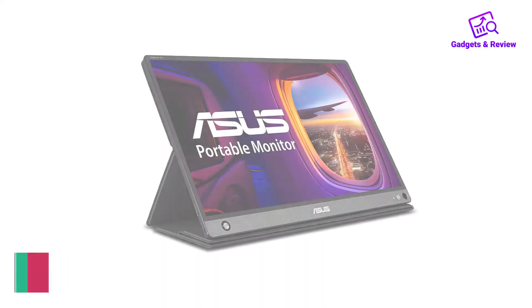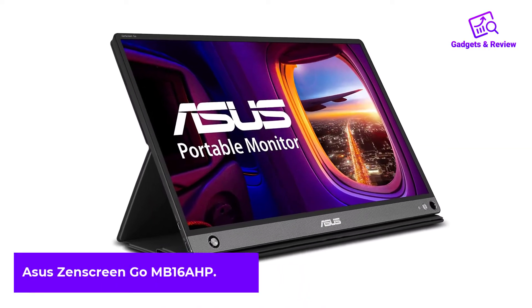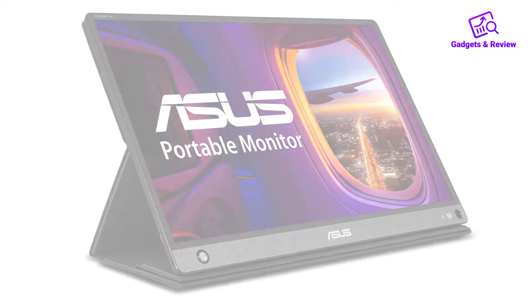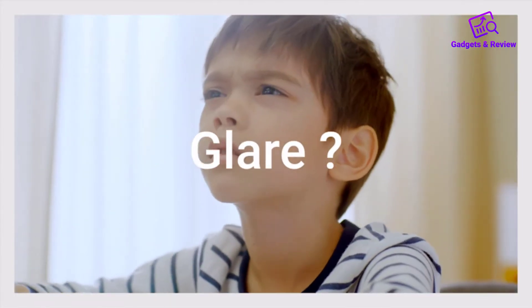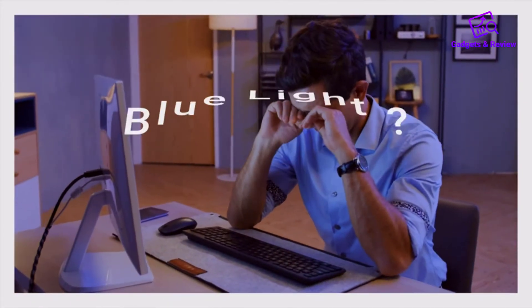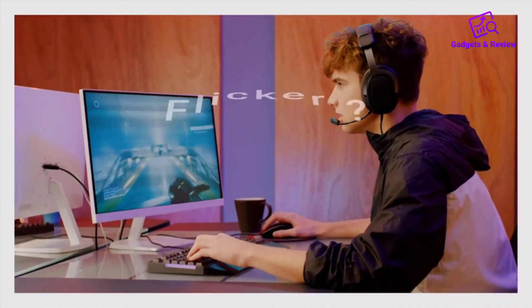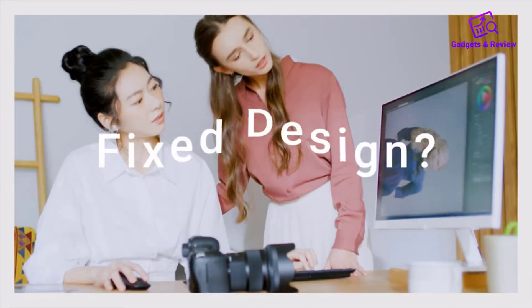Number 1: Asus ZenScreen Go MB16 AHP. Asus has been making portable monitors for years and it shows. The company sells a range of different models, and the ZenScreen Go MB16 AHP is the better choice for most people and one of our top portable monitor picks overall. The monitor is slim and quite lightweight with an attractive dark grey frame.